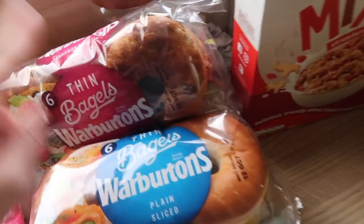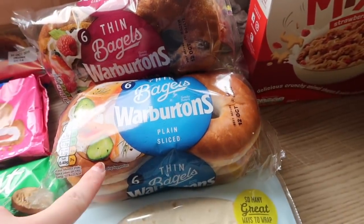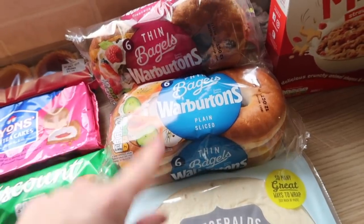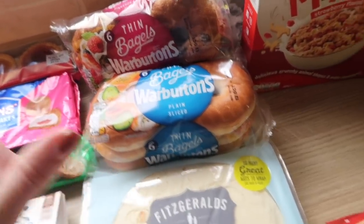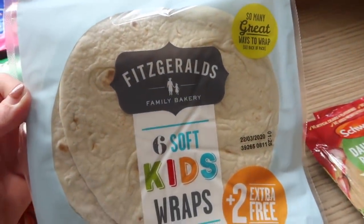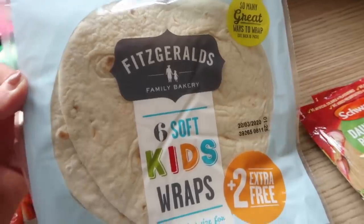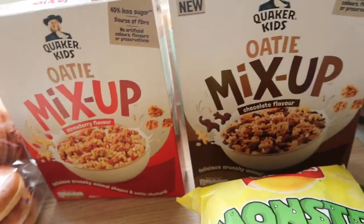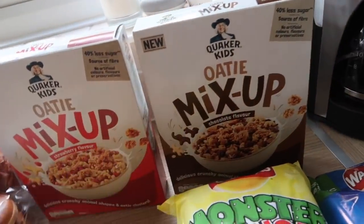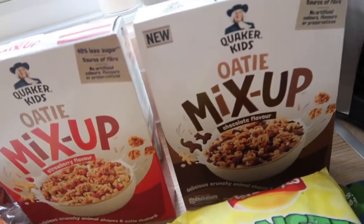Bagels — I've got the cinnamon raisin and then the plain. They are the thin version; there's six in each pack and they're already sliced which is always a winner. I've got some kids wraps — the kids have been having these for the last few weeks and they really like them; they're like the perfect size and they're really soft as well. And then I've got the Oaty mix up — these are actually new on Ocado. They were doing them buy one get one free so that's why I thought I would try them for the kids.